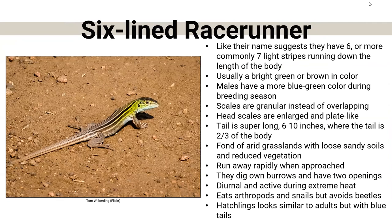And then we have the six-lined racerunner. Like their name suggests, they are fast. They actually commonly have seven stripes running down their body — a bit of false advertising. They're usually pretty bright green in color; males are a little more blue-green during breeding season. Their tail is super long — about two-thirds of their body length. They're found in arid grasslands with sandy soils. They're diurnal and active even during extreme heat, filling a niche that many other Nebraska lizards do not. Hatchlings look similar to adults but have those bright blue tails.